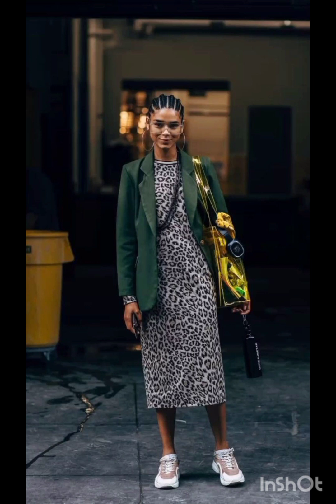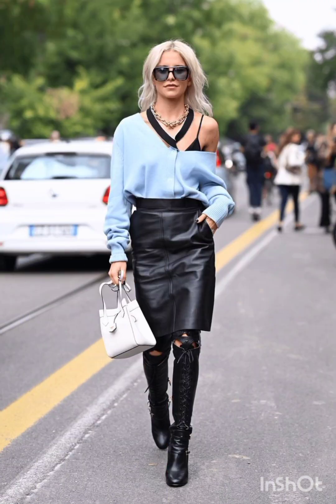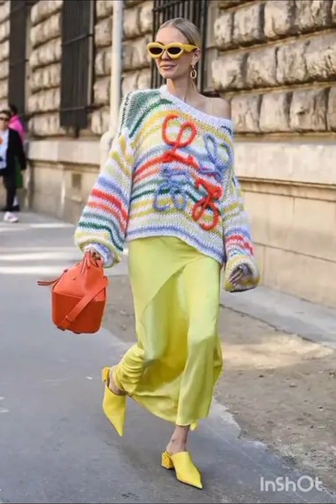Flowy midi or mini dresses in casual fabrics like cotton or denim are popular choices. T-shirt dresses, slip dresses, or oversized shirt dresses are common in street fashion. Embrace bold prints, stripes or graphic designs for added flair.